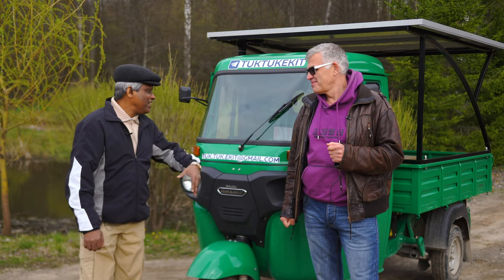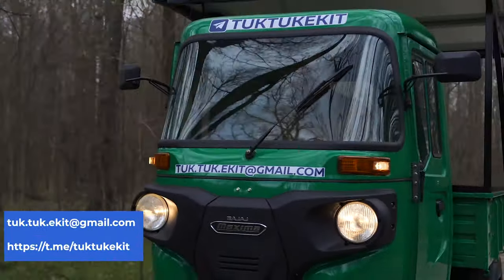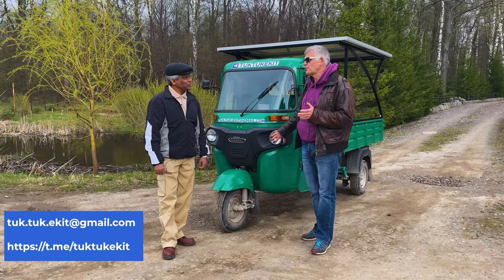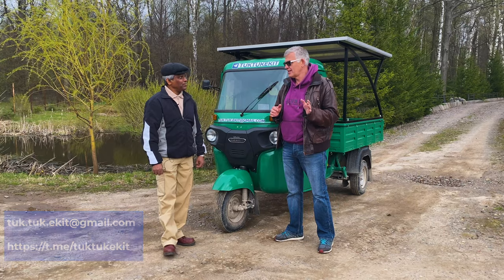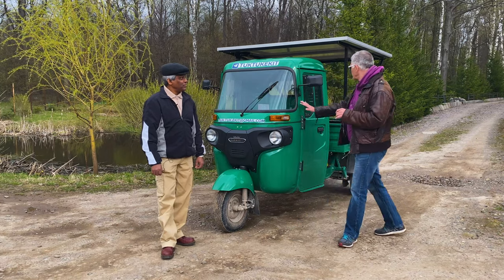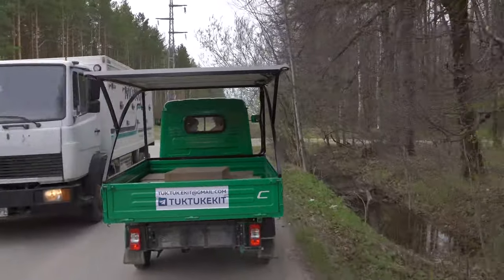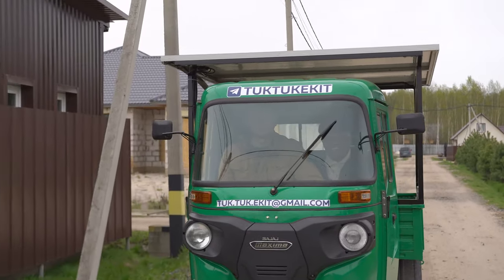Andrey, how did you come up with the idea of creating such kits for Tok Toks? The idea was born because of the very existence of such motors. Everything we previously used couldn't handle such heavy vehicles. The 3-kilowatt motors produced before by Chinese or European industry cannot handle such heavy vehicles, especially with this amount of load. Have you been riding it just now? Yes, we took a ride, and it was loaded with 500 kg in the body, and we did not even feel that load. And that is thanks to these motors.